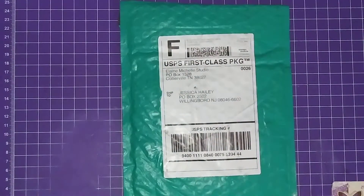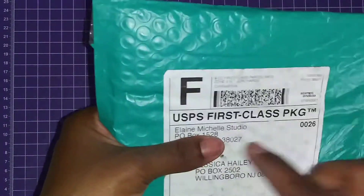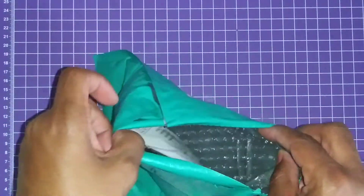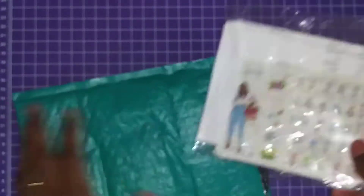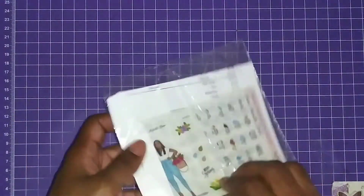Hello everyone, welcome back! I wanted to show you this quick haul video on an order I placed from Elaine Michelle Studios. It was for a Juneteenth collaboration sale, and I finally got my items, so we are going to check them out.